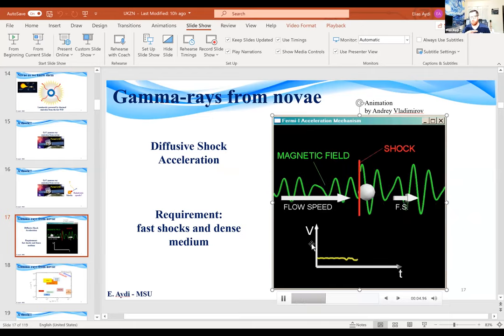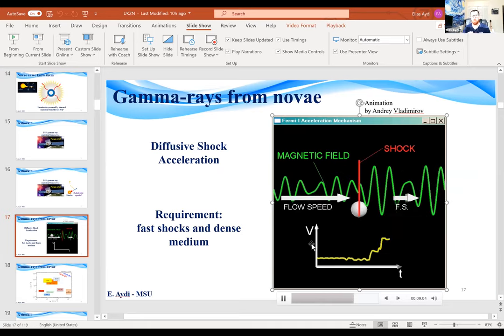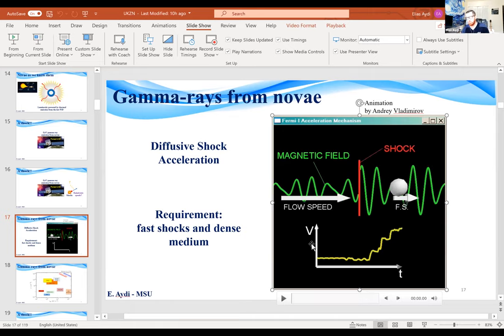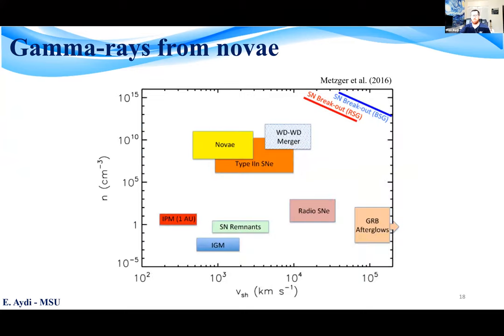If we have a charged particle traveling through a shock wave from upstream to downstream, and it encounters a moving change in the magnetic field, this can reflect it back through the shock in the opposite direction at increased velocities. This is how Fermi acceleration or diffusive shock acceleration works. This mechanism requires dense shocks and fast media. Novae ejecta are not that fast, but they are some of the densest compared to other astrophysical events.